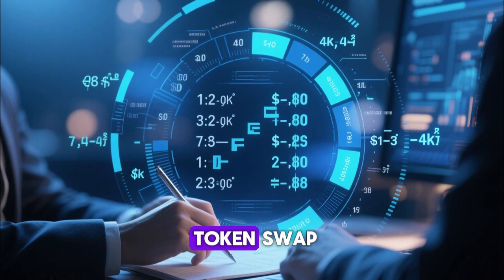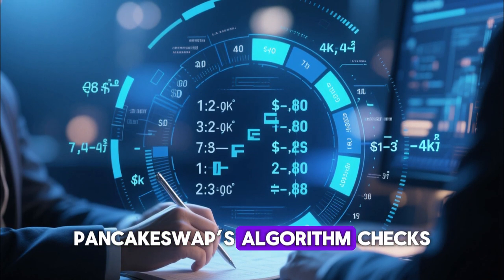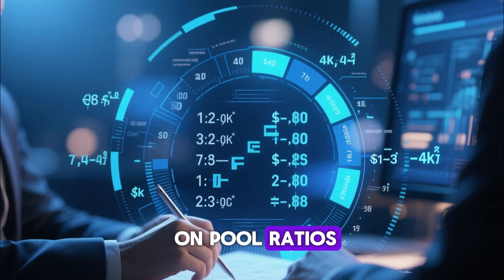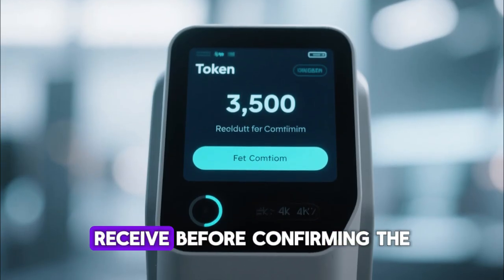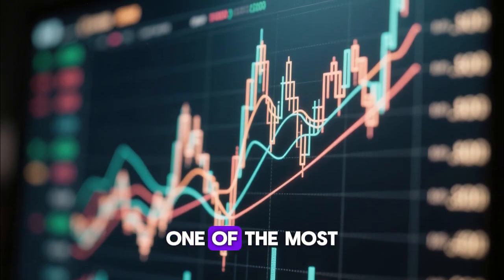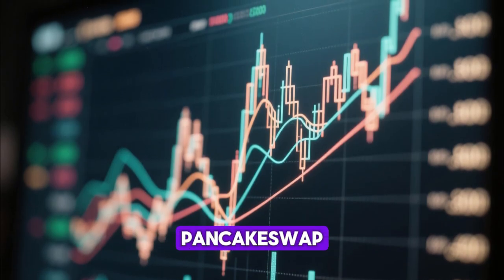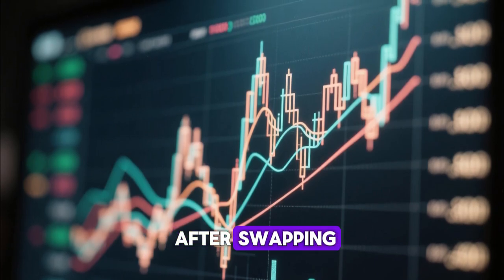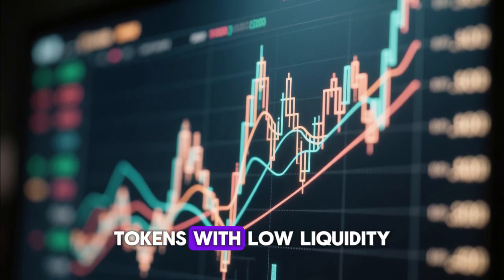When you initiate a token swap, PancakeSwap's algorithm checks the liquidity pool, calculates the price based on pool ratios, and displays the amount you will receive before confirming the transaction. Price impact is one of the most important indicators on PancakeSwap and plays a major role in determining how much you get after swapping, especially when swapping tokens with low liquidity.